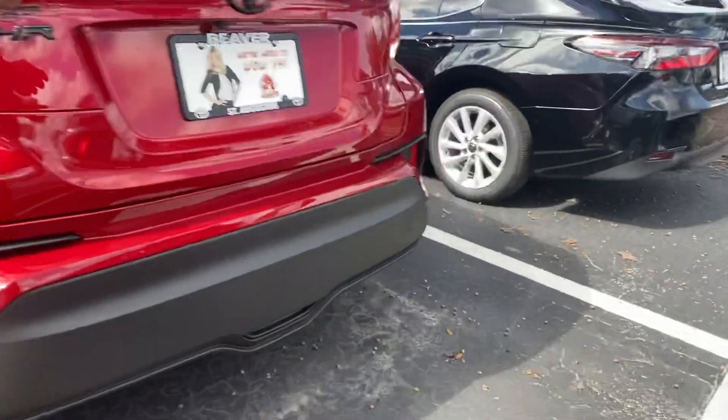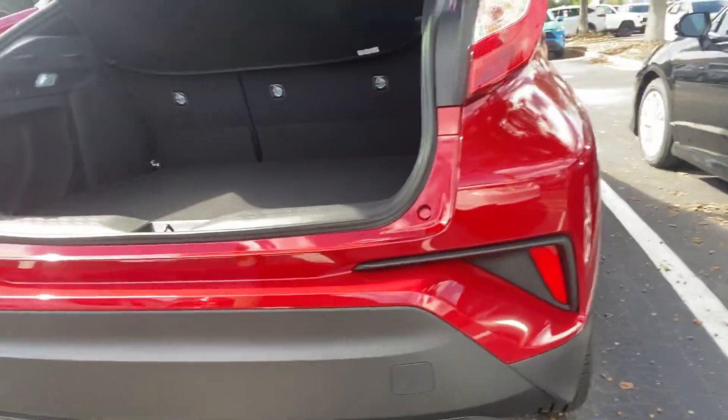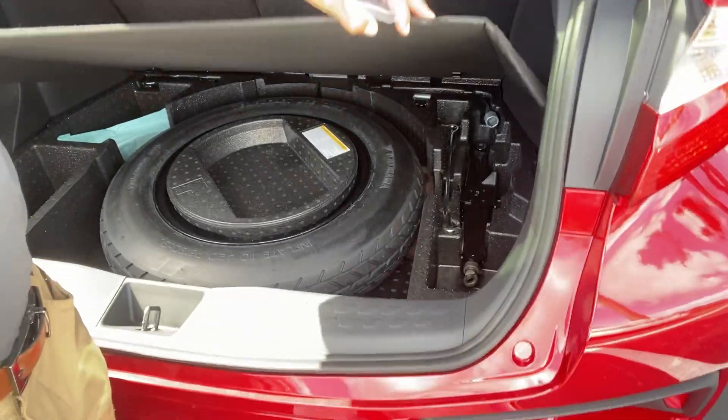Coming into the back seat, you have 60/40 fold-flat seating if you need that extra cargo area. And let's just go ahead and pop this open so you have an idea of what it looks like — as you can see, you have a fold-away tonneau cover if you don't need it.